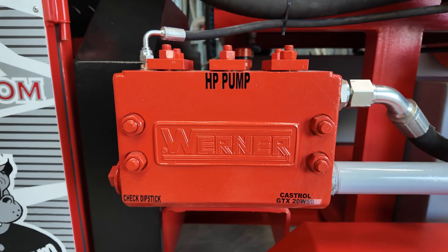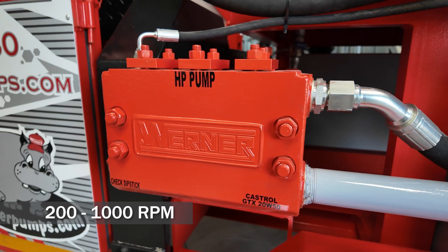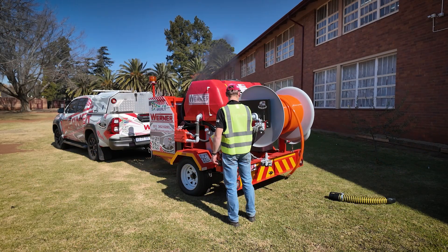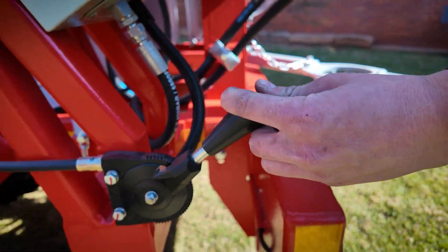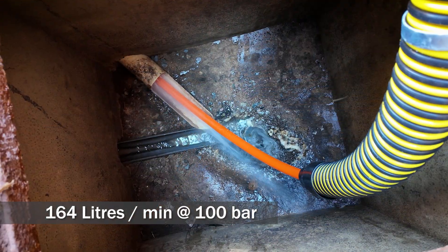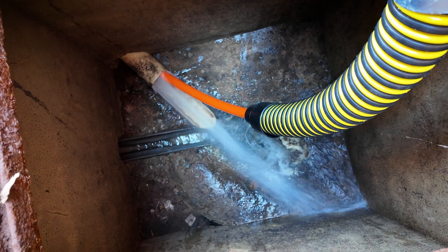Driving the machine is a Werner piston plunger pump, capable of operating from 200 to 1000 RPM. At its optimal speed of 1000 RPM, the unit delivers a flow rate of 164 liters per minute at 100 bar, ideal for medium-duty jetting applications.